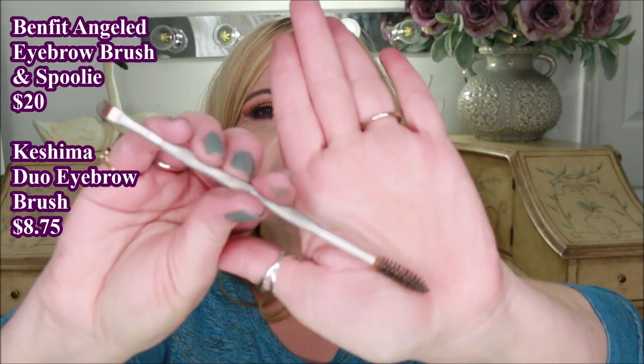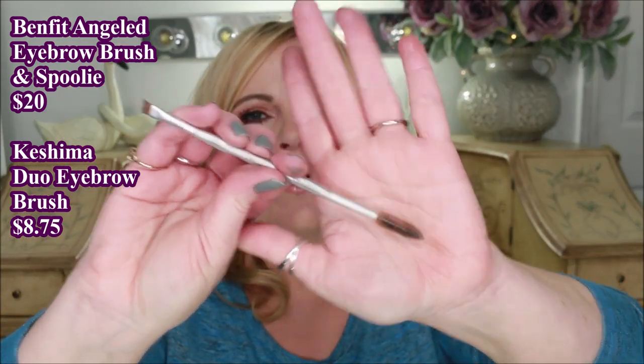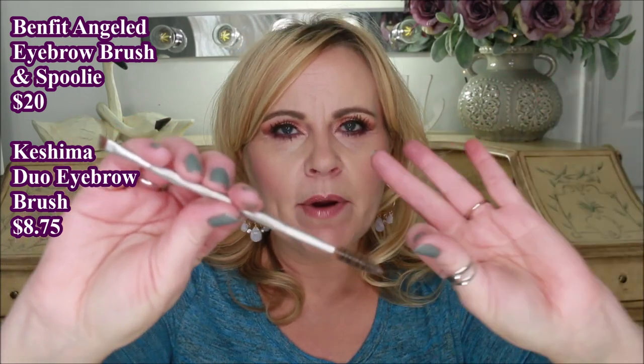It wasn't one I would have normally just gone and bought. I want to show you how good I think this is, and I'm also going to put in the description box a link to one that I think is just as good. The reason it's so good is of course the spoolie on this end — I use a spoolie through my entire eyebrow routine several different times.